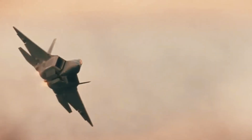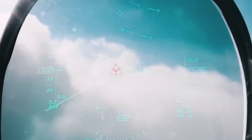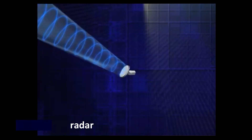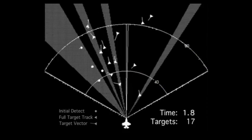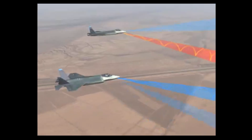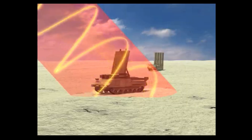The F-22 isn't just fast or stealthy — it's smart. At its heart is a suite of advanced avionics that provide unparalleled situational awareness. Take its AN/APG-77 radar, for example. This isn't just a radar — it's a multifunctional sensor system capable of detecting and tracking threats from hundreds of miles away. Whether it's a fast-moving fighter or a low-flying missile, the F-22 sees it all. The Raptor uses data fusion to integrate information from multiple sources, creating a complete picture of the battlefield. This gives the pilot the ability to make split-second decisions with precision.